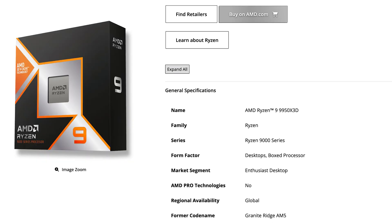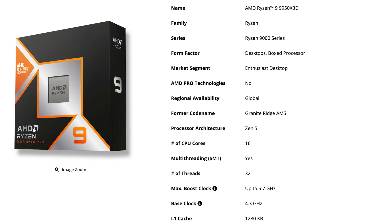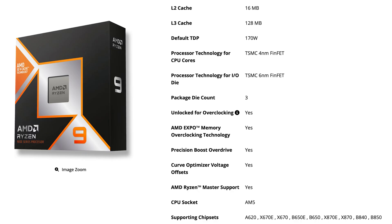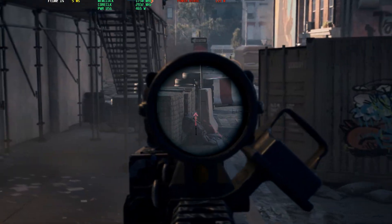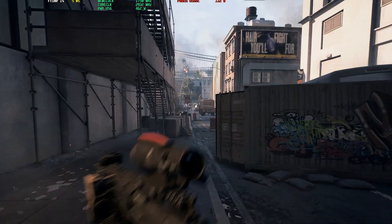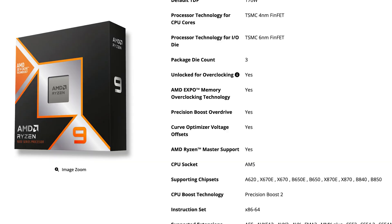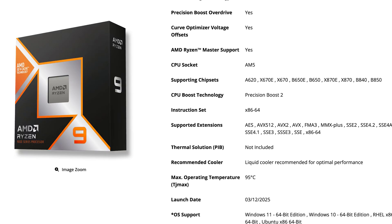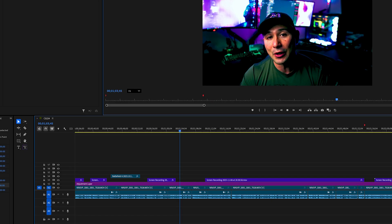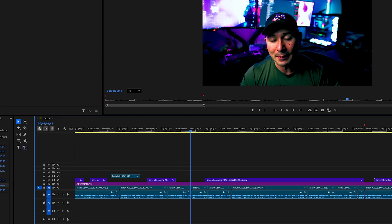The first one I have to mention is the 9950X3D. It stands at the top with 16 cores and up to 32 threads. It also has 3D V-Cache, which is very useful for those who want to game up to 4K resolution or get the most out of a 1440p display. You can use it for high refresh rates, and thanks to its 3D V-Cache you can take full advantage of its gaming benefits — and not only gaming, but also productivity, especially if you're planning to do video editing and streaming.